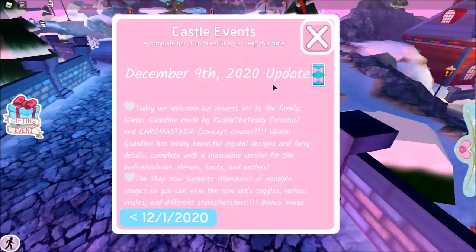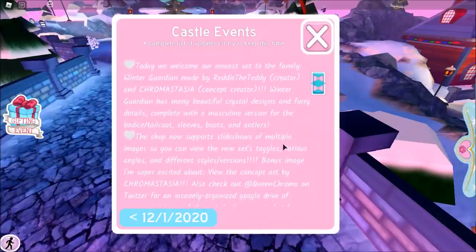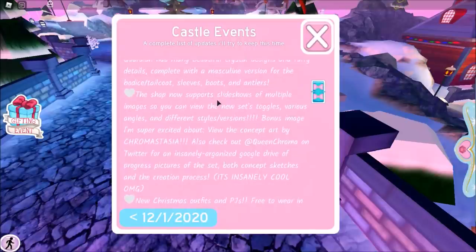So it says: today we welcome our newest set to the family — Winter Guardian, made by ReadyTheTeddy and Chromostasia, the concept creator, which we did mention in a previous tea video. Winter Guardian has so many beautiful crystal designs and furry details, complete with a masculine version. The shop now supports slideshows of multiple images so you can view the new set's toggles, various angles, and different styles and versions.